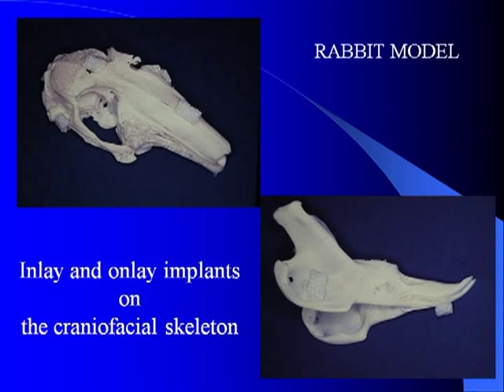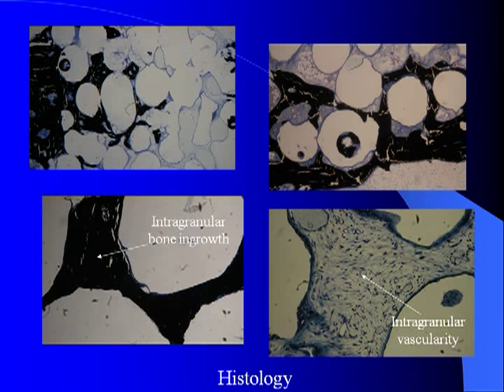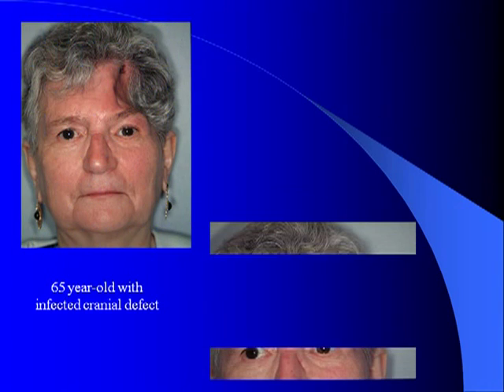In 1990, I looked at this material in solid block form in an animal model to determine whether bone ingrowth actually occurred into the material, and I looked at it through a variety of sites on both the skull and the jaw. This study demonstrated through histology that bone ingrowth did occur into the implant, particularly where there were blood vessels coming out of the bone. Even in those parts of the implant that did not have bone ingrowth, there was extensive fibro-vascular ingrowth of the entire material.